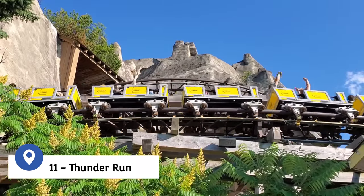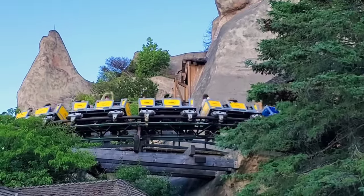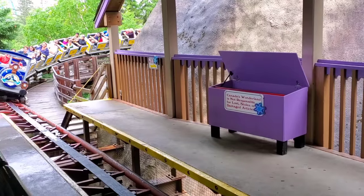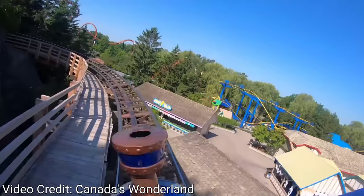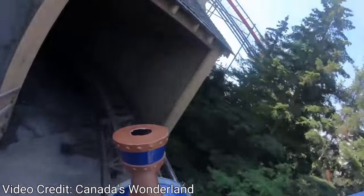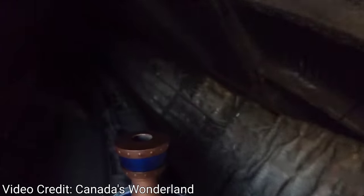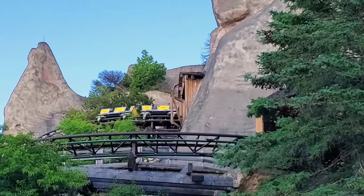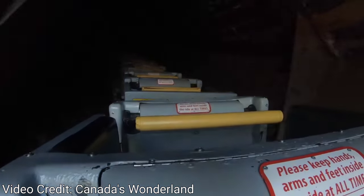Coaster number 11 is Thunder Run. When Canada's Wonderland first opened in 1981, this coaster was known as Blauerreisen and was located in a different area of the park. In 1986, it was moved to its current location running around and through Wonder Mountain. Themed like a runaway mine train, the ride travels along a winding track through the darkness of Wonder Mountain and even encounters a dragon nicknamed Herman by Wonderland employees. This unique coaster, a favorite for riders of all ages, is powered by an electric motor rather than a traditional chain lift hill, and makes two full circuits per ride cycle.